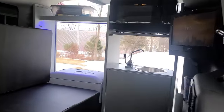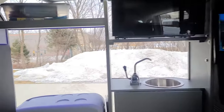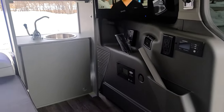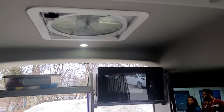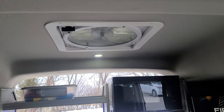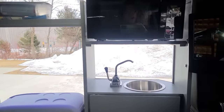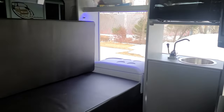WeatherTech floor mats. There's a sink with a hand pump faucet. The Max air fan is great — you can use it even in the rain, and it blows air in or out, so it's reversible.